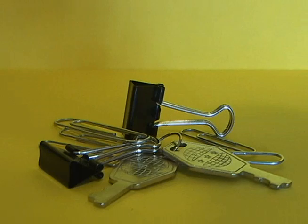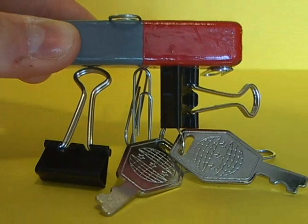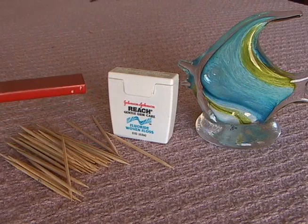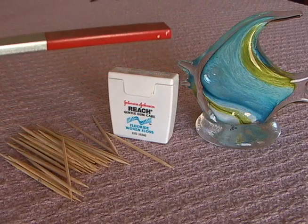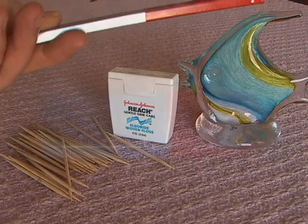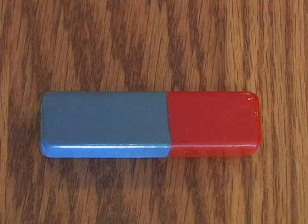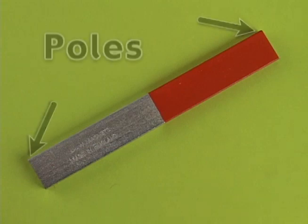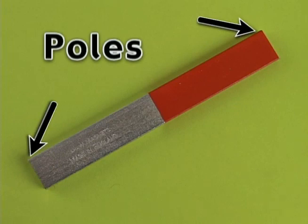Magnets are also capable of attracting other materials, such as nickel. Magnets don't attract materials such as wood, plastic, or glass. Magnets also exhibit certain characteristics. For example, a magnet has two ends where its magnetic effects are strongest. The ends of a magnet are called poles.